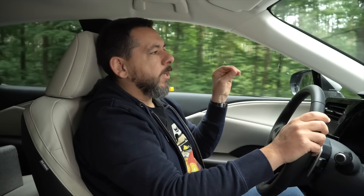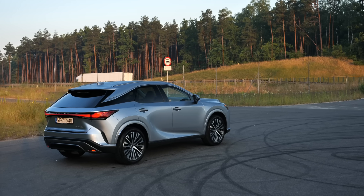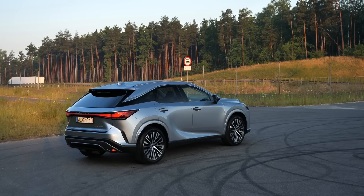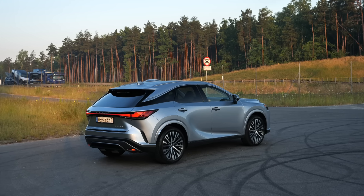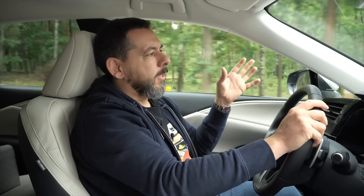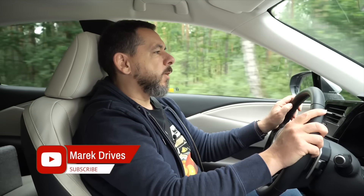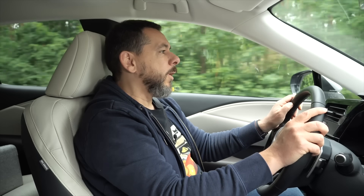Lexus provided me with all three engine variants of the RX to review, and we agreed that I would record a review with the 350H, which is probably the most popular one due to the price. I drove all three cars on an identical route — roughly a third in the city, a third on winding country roads, and a third on expressways. I also performed my diagonal approach test and measured the acceleration from 0 to 100 kilometers per hour.